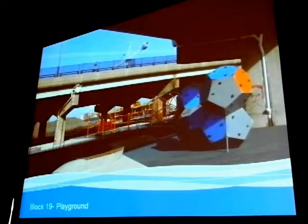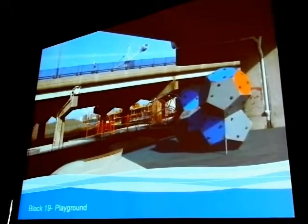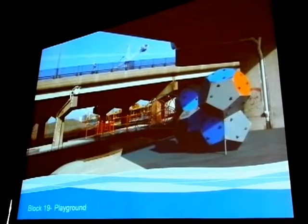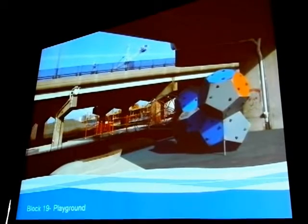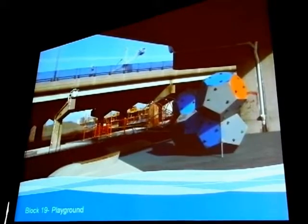Another view back showing one of the climbing apparatus. So you can imagine, as Meg mentioned, with TCC here on the north side and urban capital, you have a lot of activity in the park, with activity from the water spreading into the park as well.